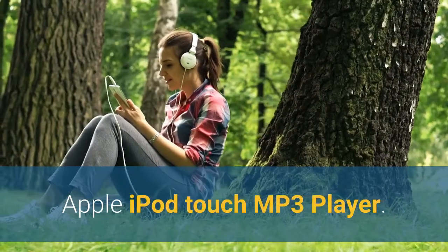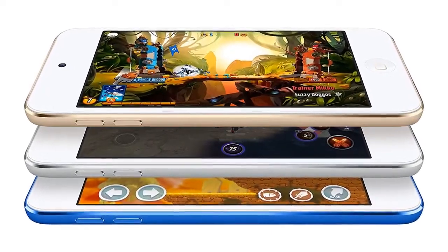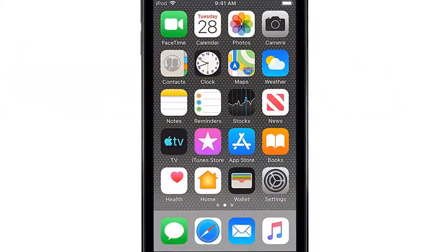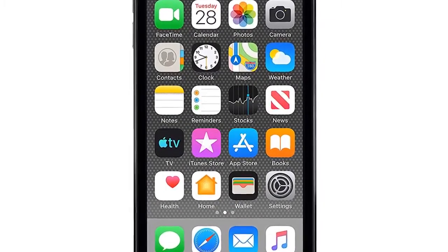Number 2: the Apple iPod Touch MP3 Player. The new iPod Touch is fantastic for gaming and listening to music alike, with the new A10 Fusion chip making the experience better than ever. It's also relatively inexpensive and could be an ideal entertainment device. Be warned though — the camera isn't great.